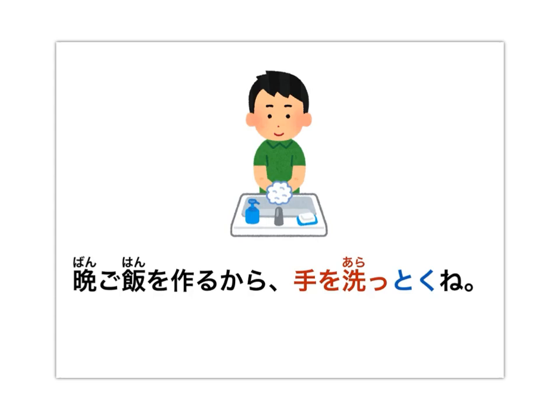And finally: 晩御飯を作るから、手を洗っとくね。 Here we're using the colloquial version — we translate this as: I'm going to make dinner, so I'll wash my hands. In the previous examples I translated ておく as 'so to prepare', but a more natural English phrasing is simply 'I'll wash my hands', keeping an eye towards some future event and doing something in advance of that.